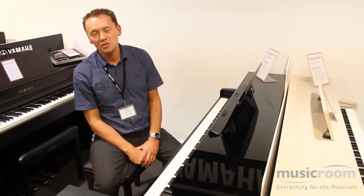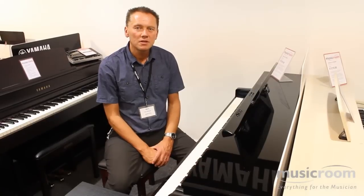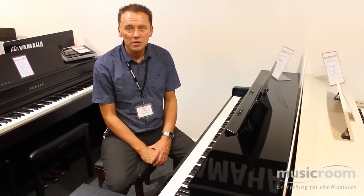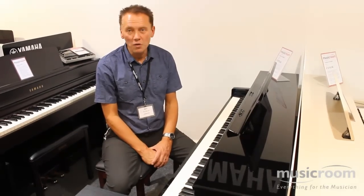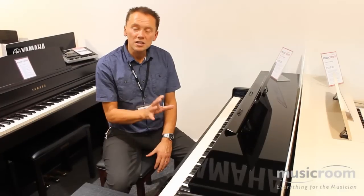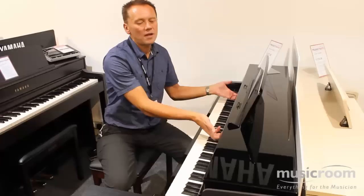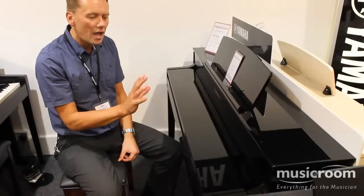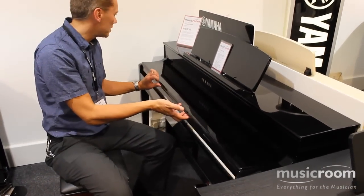Hello there, welcome to the Music Room Lincoln. My name is Mark Harrison, the store manager. I am going to show you the Yamaha CLP545 Clavinova, which is mid-range, for just under £2,000. As you can see, it's in a stunning polished ebony cabinet. Absolutely beautiful — it's brilliant.